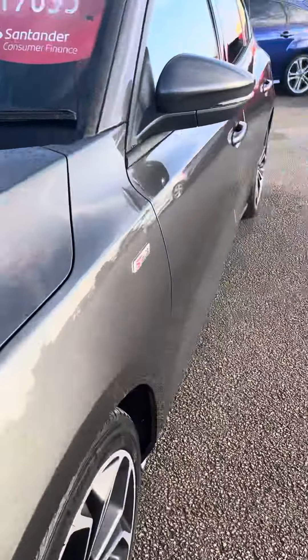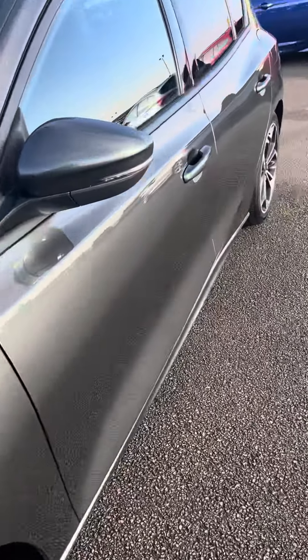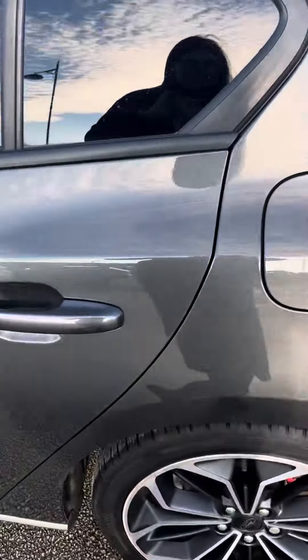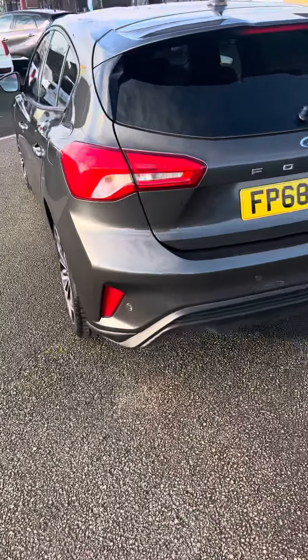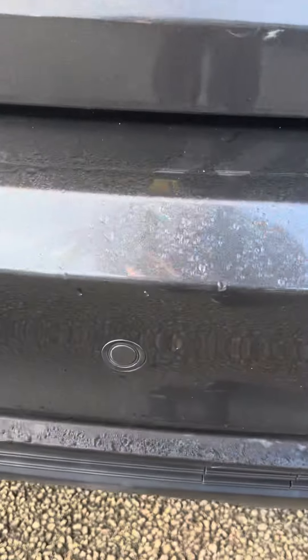I'm just going around so you can see the bodywork. Overall the vehicle is in good condition — it is just the alloy wheels that do need refurbishing. It has got the rear parking sensors, just so you can see what they are.